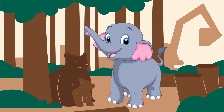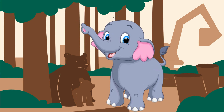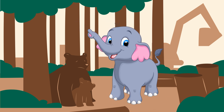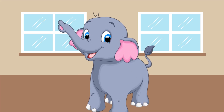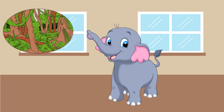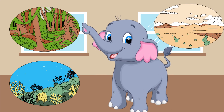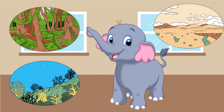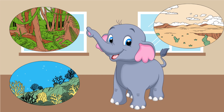Remember, each animal is special and perfectly suited to its habitat. By understanding habitats, we can help to protect animals and their homes. Today, we have travelled far and learnt about rainforests, oceans and deserts. There are many more habitats to explore, each with its own incredible animals waiting to be discovered.